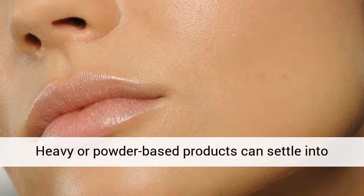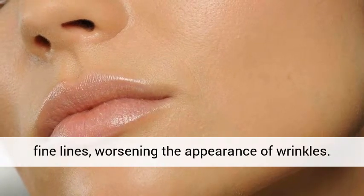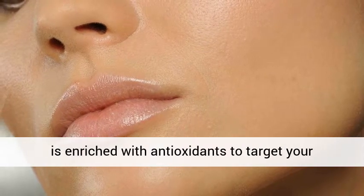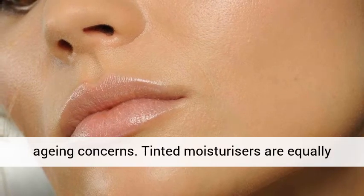Aging skin: heavy or powder-based products can settle into fine lines, worsening the appearance of wrinkles. Instead, look for a light coverage foundation that is enriched with antioxidants to target anti-aging concerns. Tinted moisturizers are equally good.